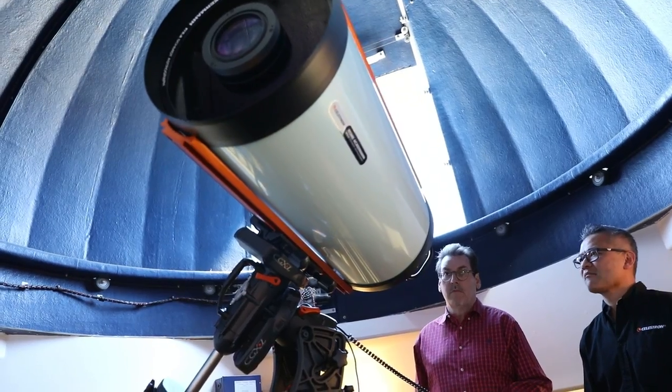So Corey, Celestron has a really new, exciting, unique telescope. Tell me about the Rasa 36. Yes, the Rasa 36 — it's a 14-inch Rasa. We have had the 11-inch Rasa out there for a while now, and we have been secretly developing a Rasa 36, a 14-inch version of it.